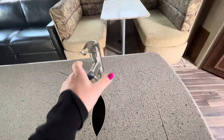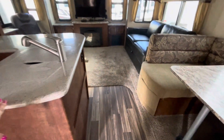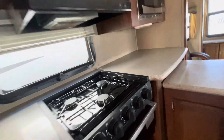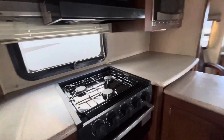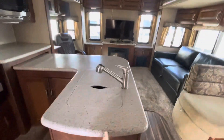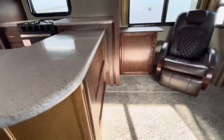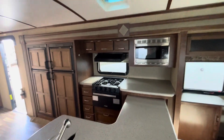The faucet comes out for a sprayer. There's a plug-in on this side, and there's one right here for the kitchen. There's another cabinet here, which is nice, and the microwave is there too.